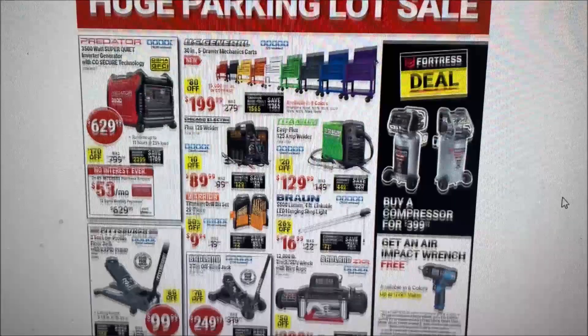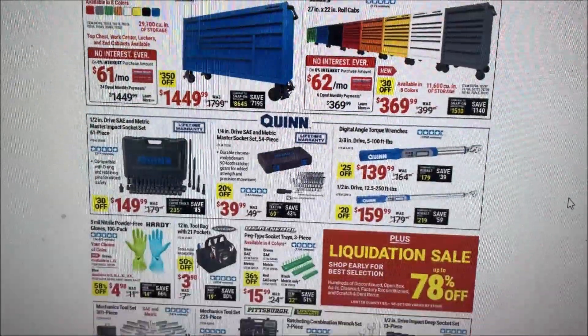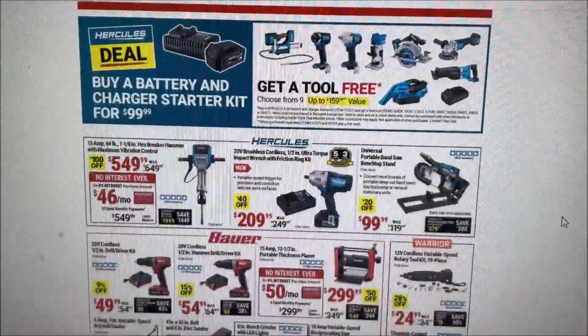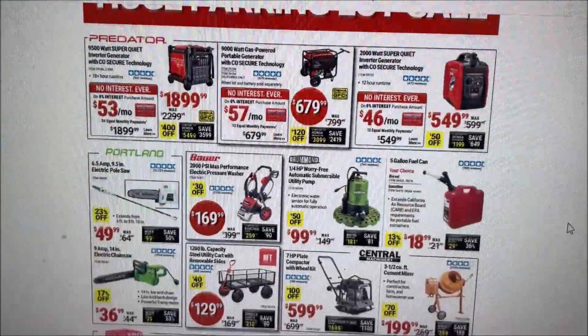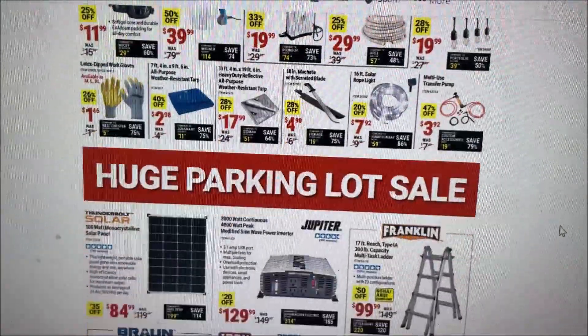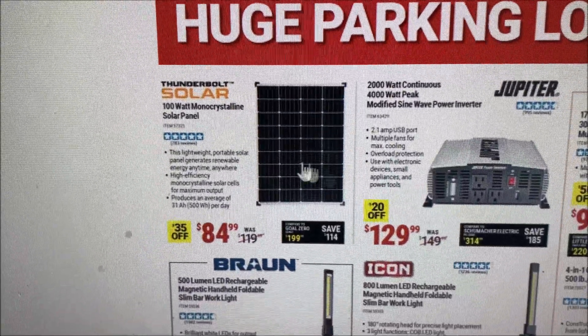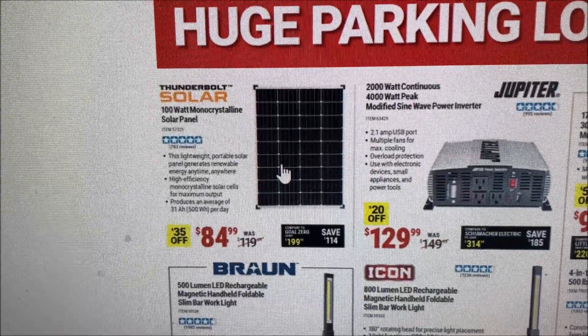What I wanted to show you here — let's go down a few things — and we're getting there, here's what we're talking about: these wonderful 100 watt solar panels that they have.